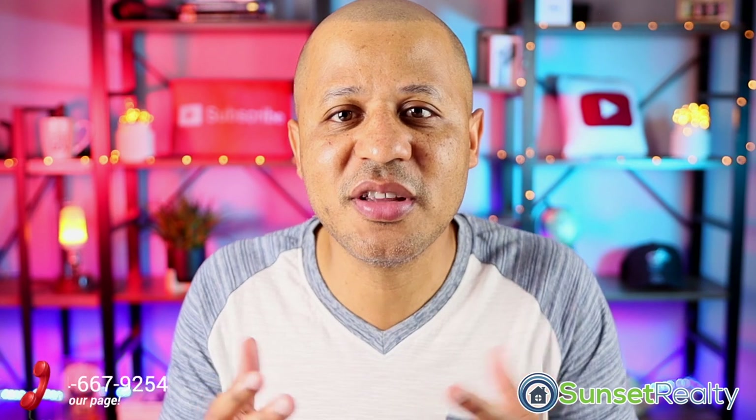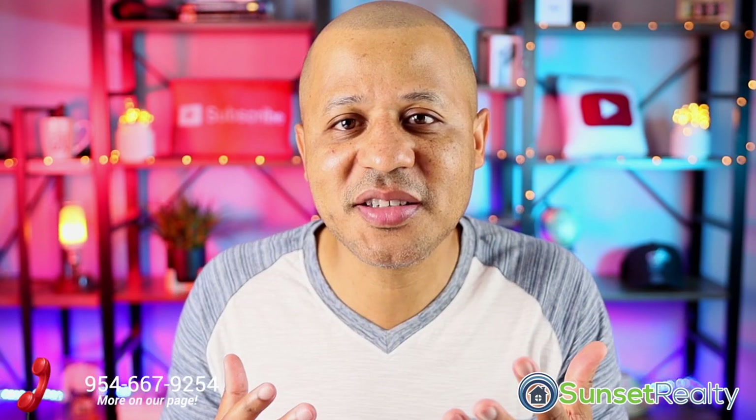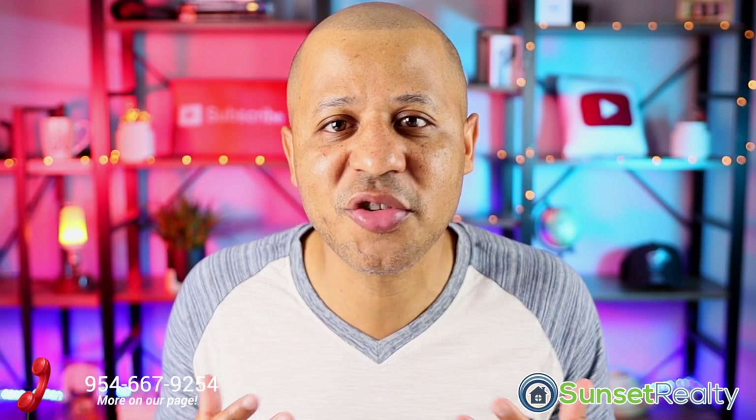Do me a favor, guys — if you find any value in this video at all, please give it a thumbs up so you can help more people watch it, because you never know who may need this information right now. Thanks.